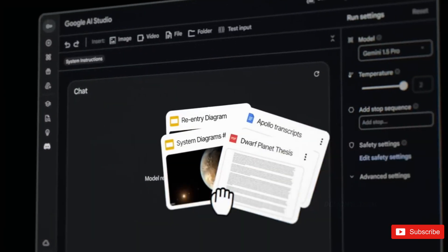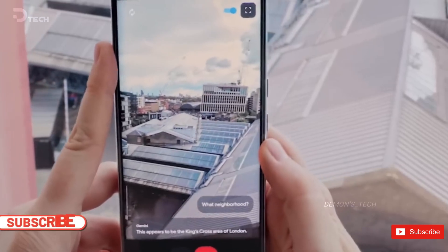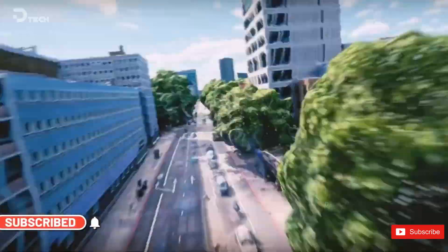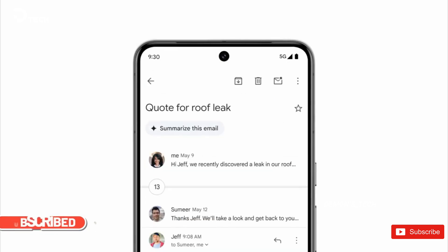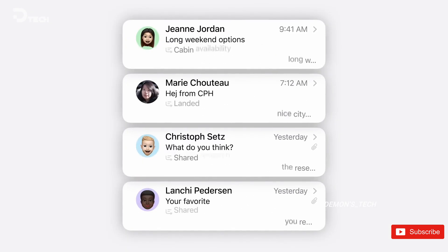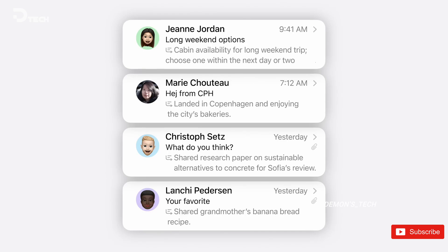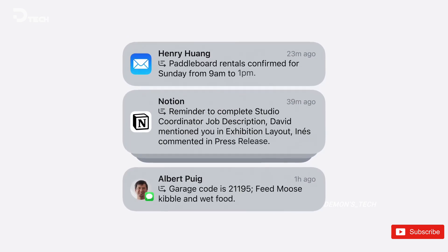So how would this feature work? Based on what we know so far, it seems like Samsung is looking to simplify the flood of notifications we all get daily. Much like Apple's approach with its intelligence feature, Samsung's AI could group together all your notifications into neat, digestible summaries, basically giving you a quick glance at what's important without needing to scroll through tons of alerts.